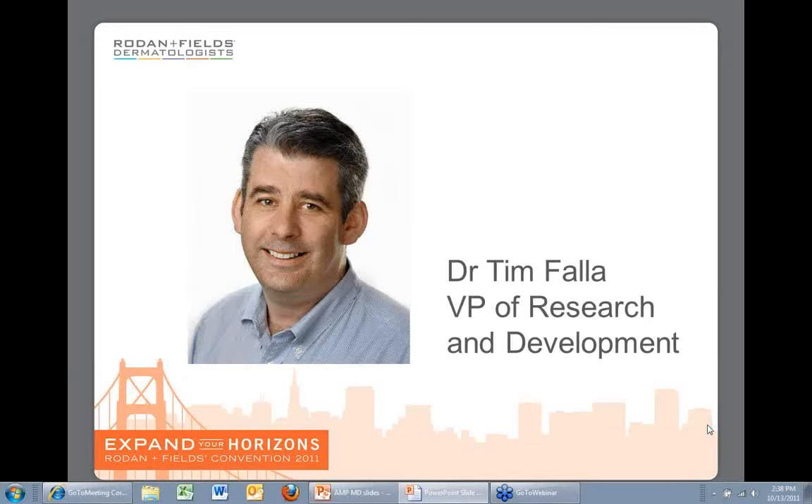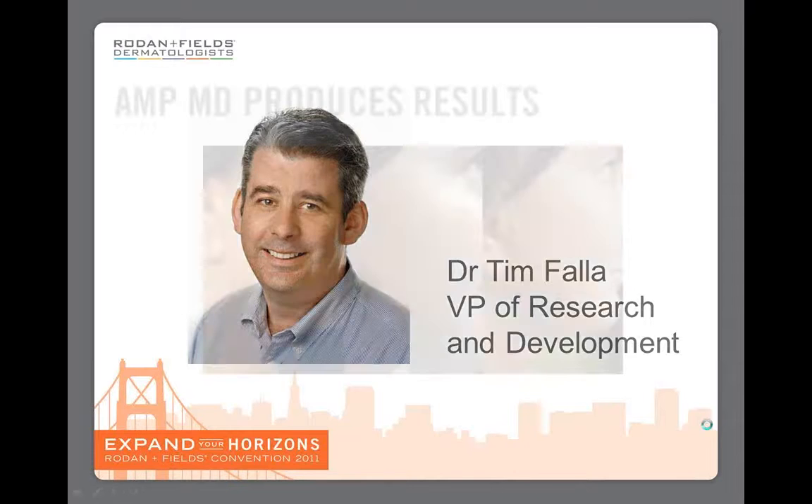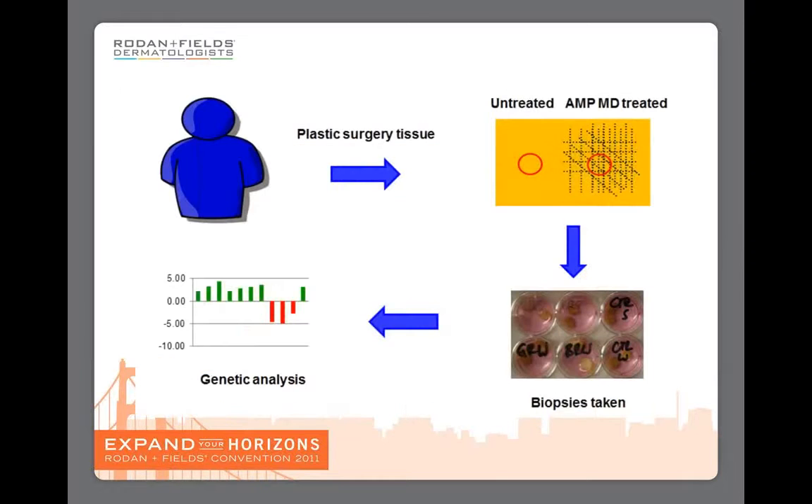My name is Dr. Tim Faller and I am the VP of Research and Development at Rodan and Fields. We all know the incredible results that the AMP-MD roller can produce, but how does it do it? How does it work? Well, we decided to find out.